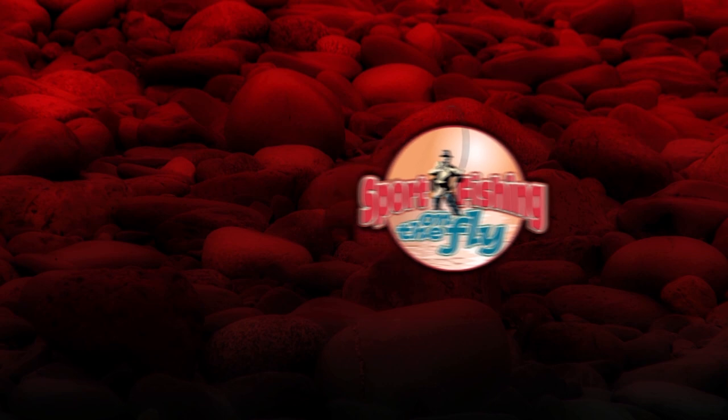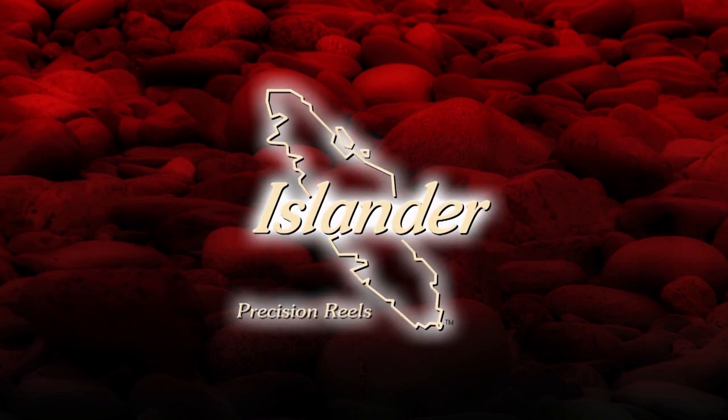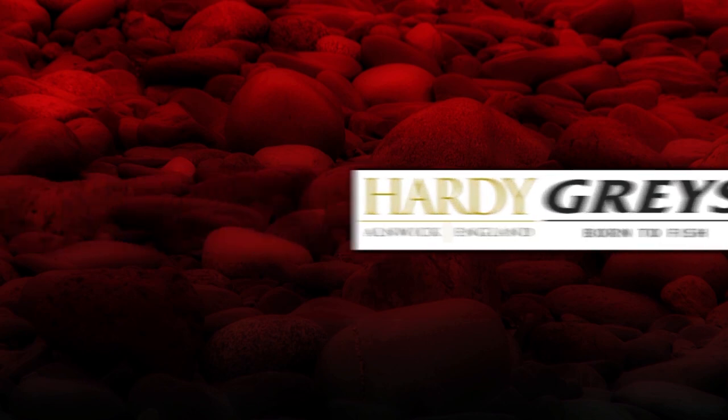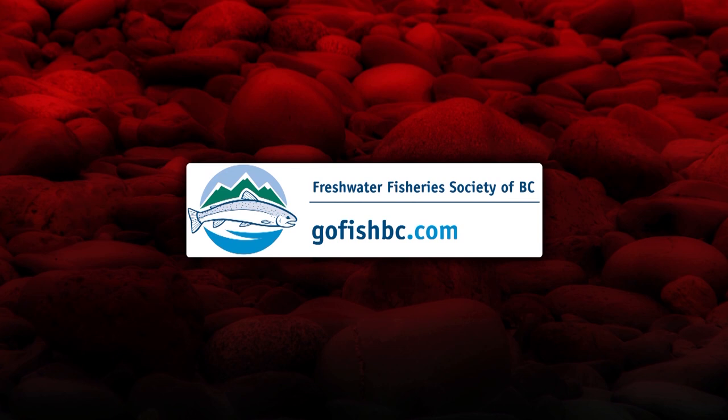Sport Fishing on the Fly is brought to you in part by Islander Reels, Precision Reels, Hardy and Gray's Fly Fishing Rods, Born to Fish, and the Freshwater Fisheries Society of BC. Catch what you've been missing — Go Fish BC.